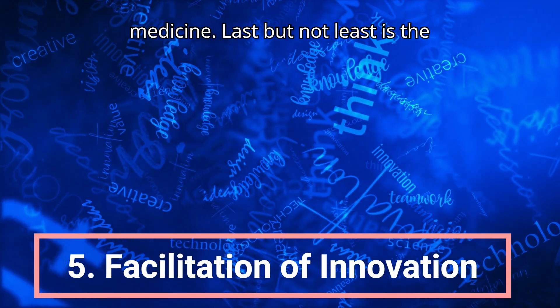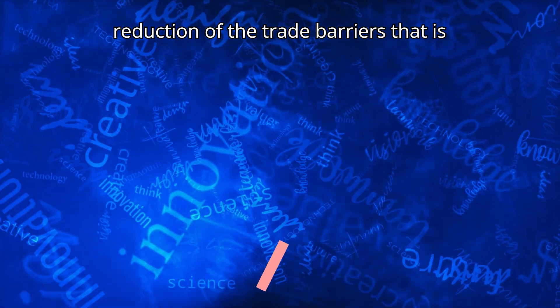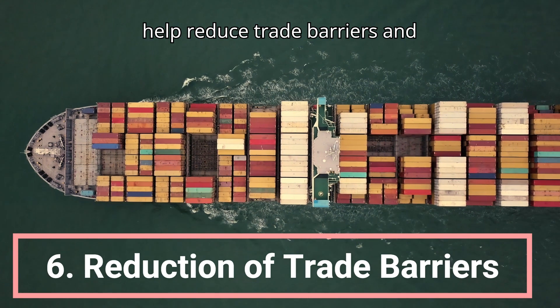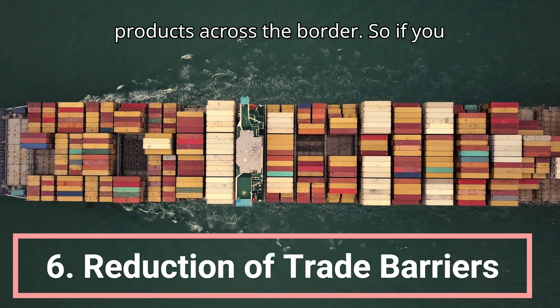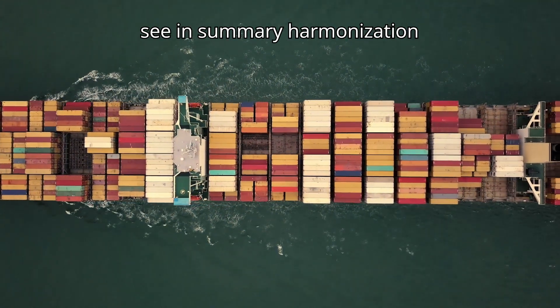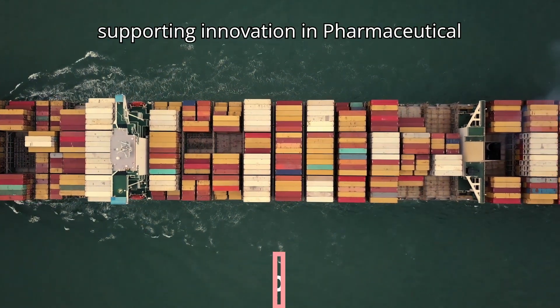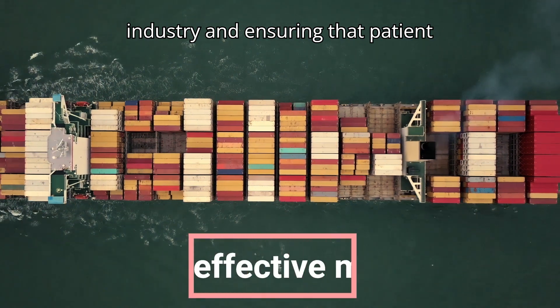Last but not least is the reduction of trade barriers. Harmonized regulatory standards can help reduce trade barriers and facilitate the movement of pharmaceutical products across borders. In summary, harmonization is essential for promoting public health, supporting innovation in the pharmaceutical industry, and ensuring that patients have access to safe and effective medicines worldwide.